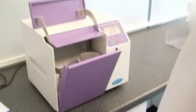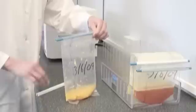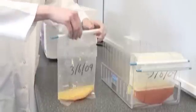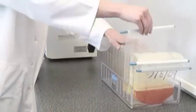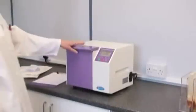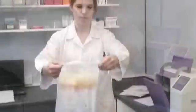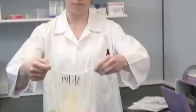Seward has created a wide range of Stomacher bags and accessories to aid sample preparation, including bag clips and bag racks for storage and incubation of samples. Stomacher strainer bags contain a robust strainer element, making it easier to pipette certain samples. Stomacher closure bags are easy to use and provide an ideal low-cost alternative method for storage and incubation of samples.